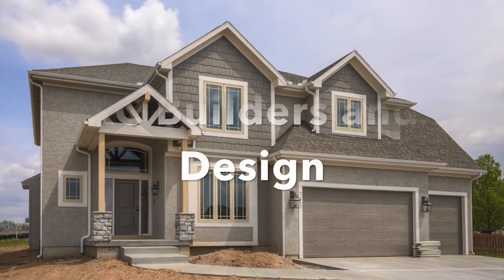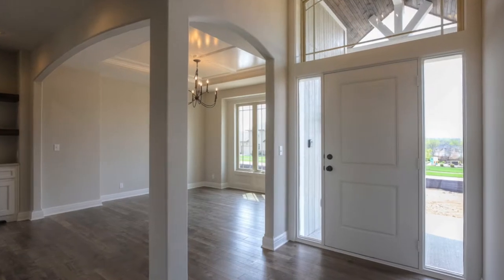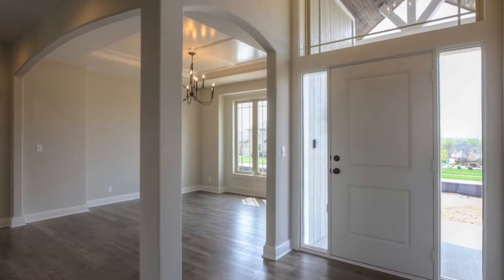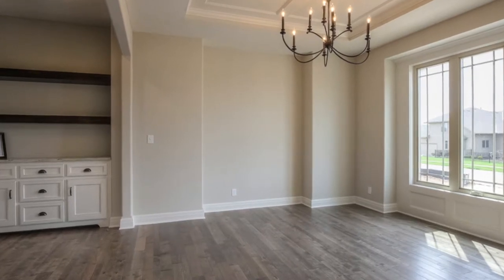The Sequoia 2 by award-winning builders, KC Builders and Design. The spacious floor plan features hardwoods on the main level. The dining room has fun architectural features.